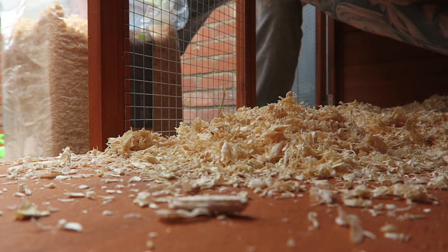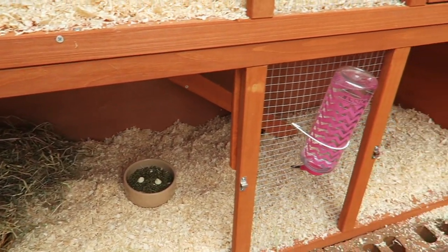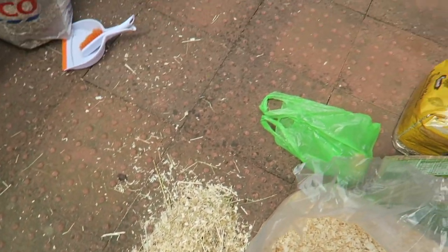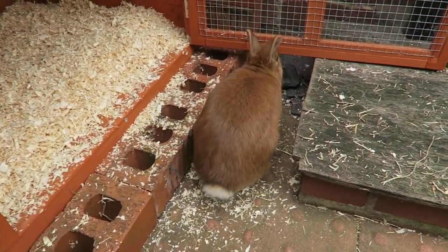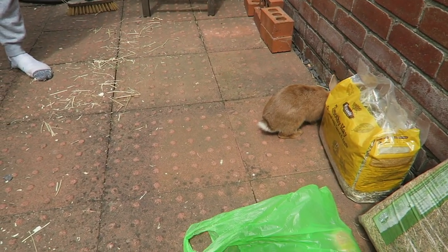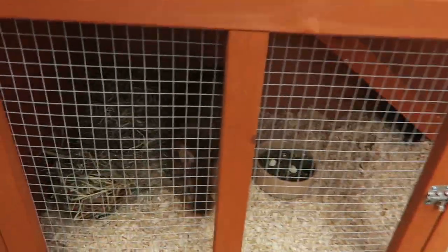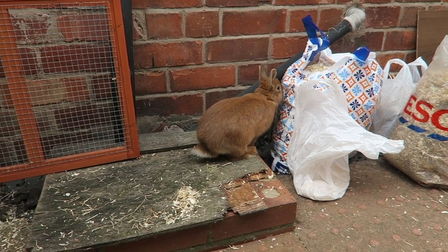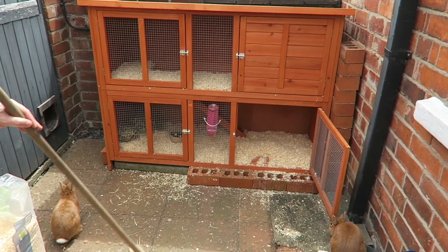They just need a nice soft flooring, and they can run around on the carpet inside anyway. We definitely need a good sweep outside every day because they get sawdust everywhere, but that's just part of having pets. I used to hoover once every two weeks and now I have to hoover pretty much every single day, but this was the finished result of cleaning their cage.